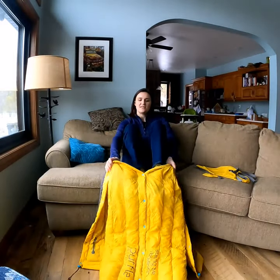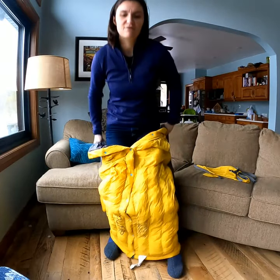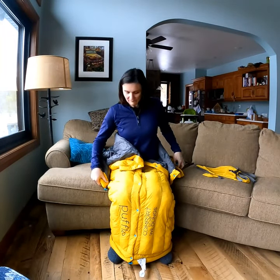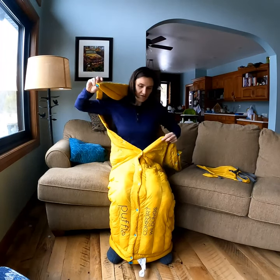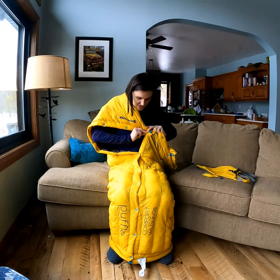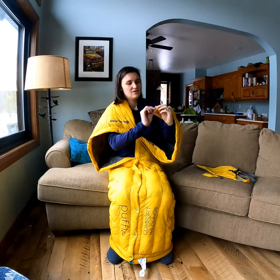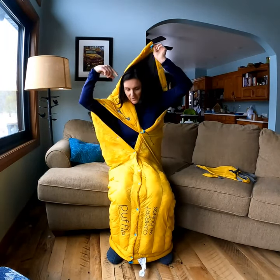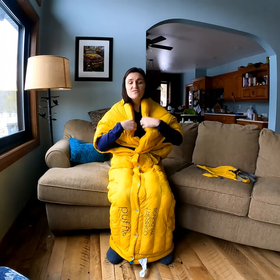Then you can tuck your legs in and bring it around to the top. You take each corner and find the snap over your shoulder to the other side, so the snaps match up, and you can make one sleeve. Then you find your other corner, find your snap, and cross it to the other side so that your snaps match up again.